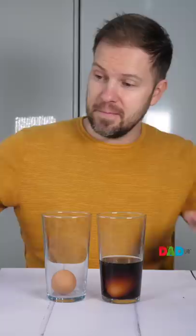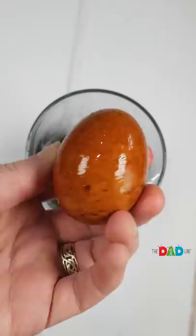Time for the reveal! The cola egg is still firm and the shell has darkened. The vinegar egg's shell has dissolved and it has become soft and squeegee.